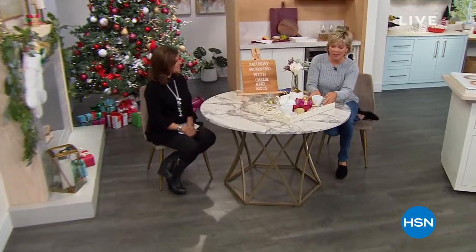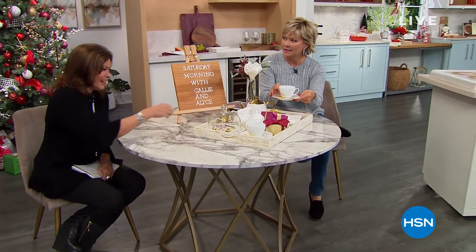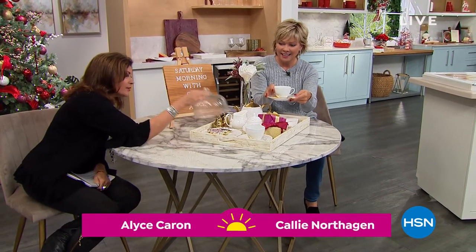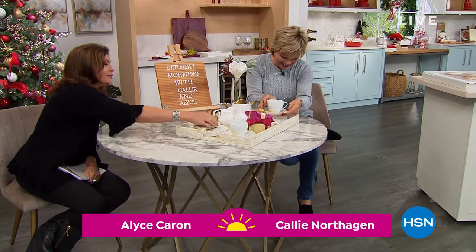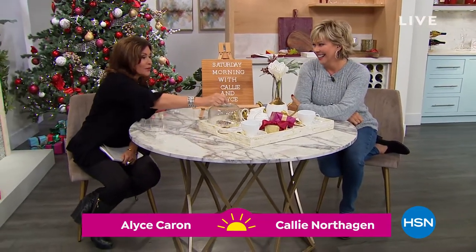Good morning, so nice to have you with us! I was just going to have a sip of tea but the cup is glued to the plate. Don't try the cookies — they are there every single week actually. This is Alice, I'm Callie, we're excited to have this third hour with you this morning.